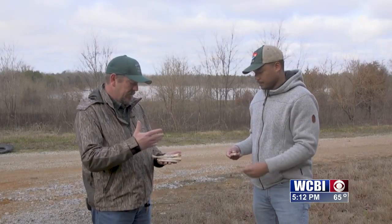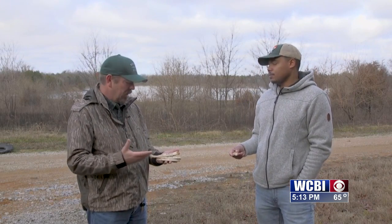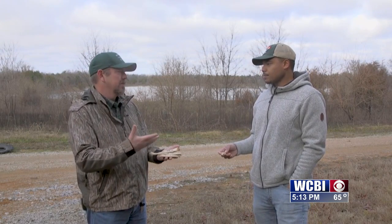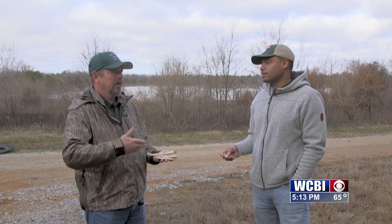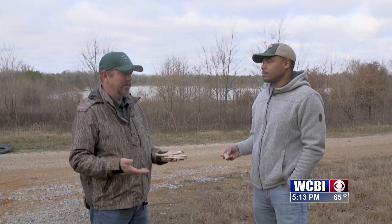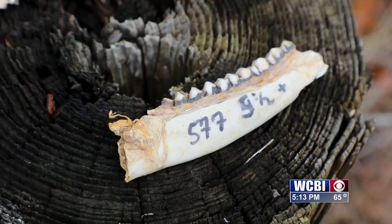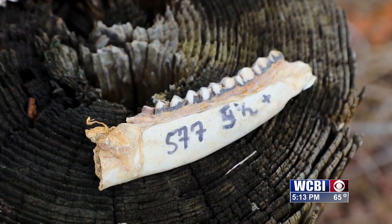If you start aging deer in the population and area in which you are, you can really tell what type of quality deer you have. If you have a bunch of two and a half year old deer, that's pretty healthy. If you start getting a lot of older ones, then you know they're either good deer or possibly in decline. It really gives you an example of the type of deer you have.